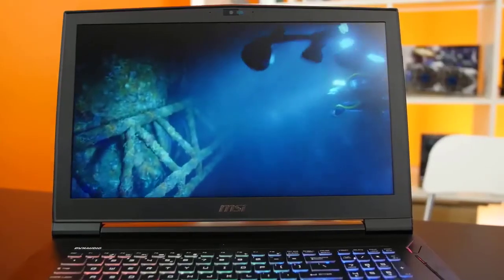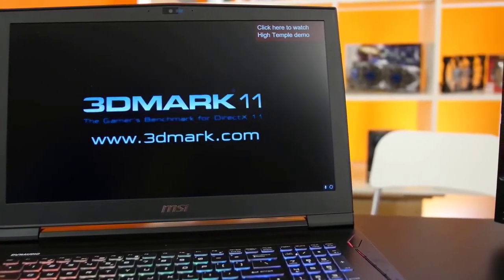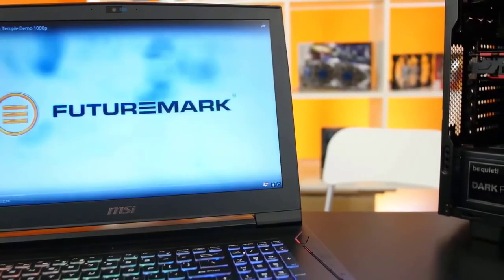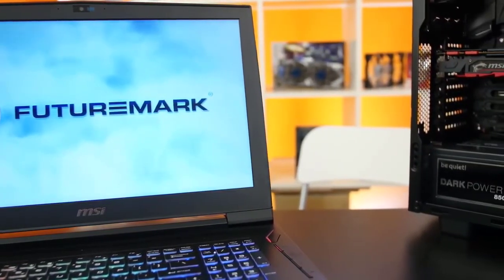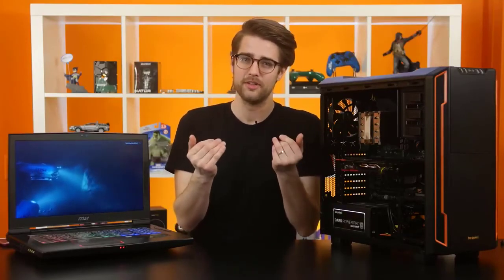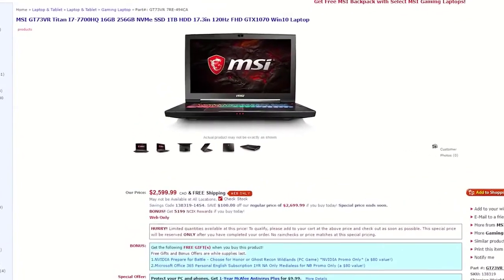Gaming laptops can pretty much serve as desktop replacements nowadays, provided you're willing to shell out some extra cash for the portability factor. It used to be that even some mid- to lower-end desktop parts could outpace high-end laptops, but mobile technology has come a long way due to advances in power efficiency. This MSI GT73 is $2,600 Canadian, which is still expensive, but you're paying for that portability.